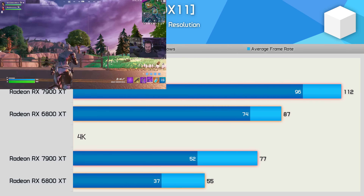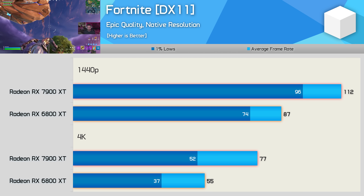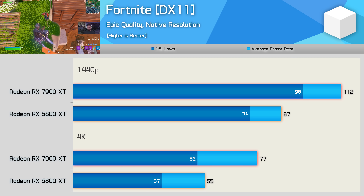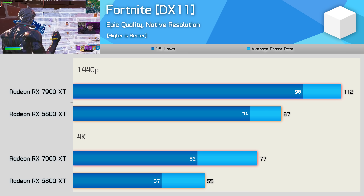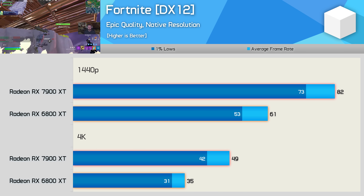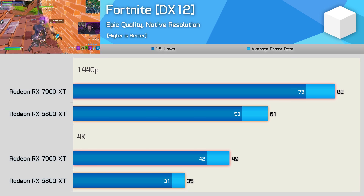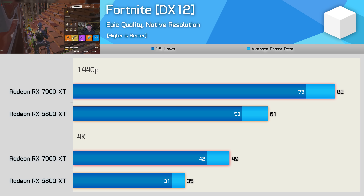Moving to Fortnite, the 7900 XT was just 29% faster than the 6800 XT at 1440p — a reasonable uplift, but much smaller than the roughly 40% increase we've seen at higher resolutions. It is at 4K where you'll really notice the difference. Switching to DirectX 12 degrades performance of both GPUs, and now the 6800 XT delivers just 60fps at 1440p, making the 7900 XT 34% faster, while it was once again 40% faster at 4K.